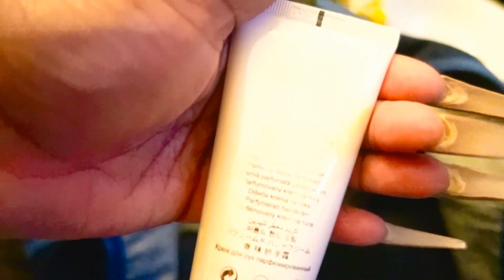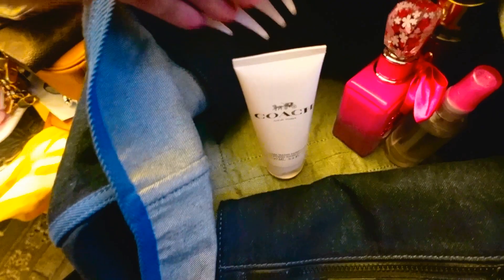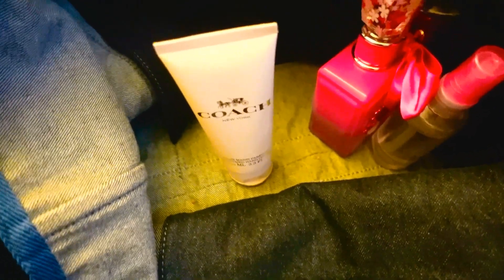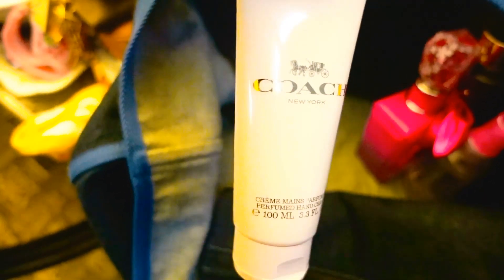I have my Coach New York hand cream. I was playing around in my stash earlier today — I have so many hand creams, body lotions, and shower gels from all the gift sets I like to buy; you get more bang for your buck. I decided to put this one in my bag so I can use it rather than let it expire.